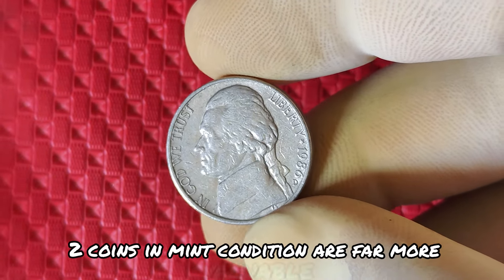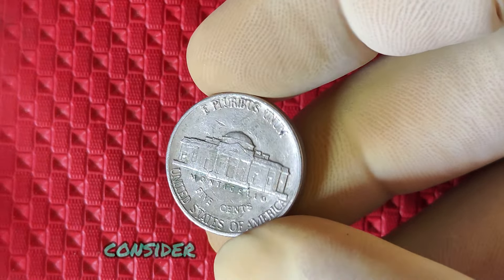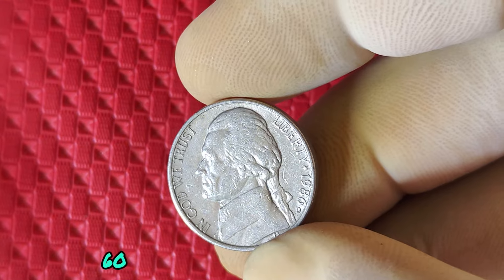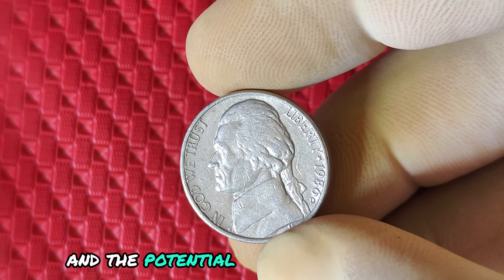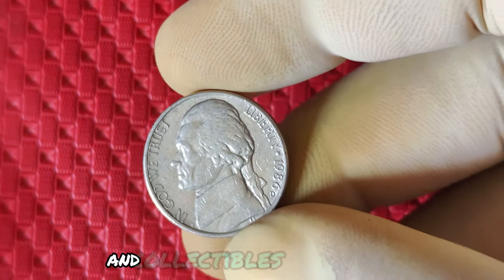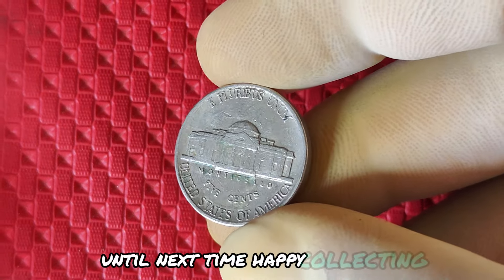So how can you identify if you have one of these rare coins? Here are a few tips. Examine Jefferson's portrait closely — you'll notice a shadow effect on the hair and a slight doubling of the lettering. Coins in mint condition are far more valuable, so look for any scratches or wear. If you suspect you have a rare one, consider having it graded by a professional numismatist. There you have it — the 1986 D mint mark Jefferson nickel, a coin with a rich history and the potential to be worth millions. If you enjoyed this video, give us a thumbs up and subscribe for more content on rare coins and collectibles. Remember, you might just have a fortune hiding in your pocket. Happy collecting!